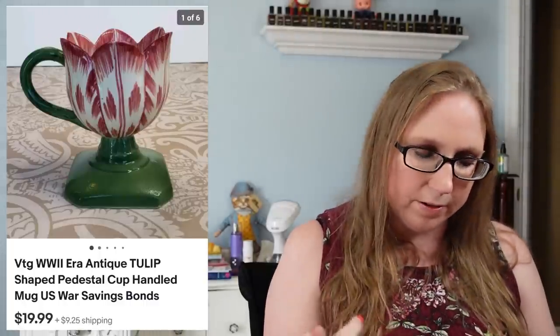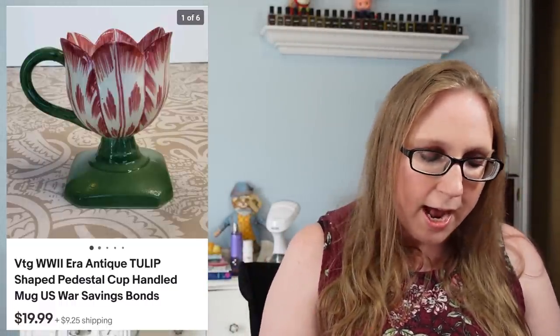Next was a really old tulip-shaped cup on a little pedestal with a handle. On the bottom it said 'U.S. War Savings Bonds' — I wasn't sure exactly what that meant historically. It was a beautiful, definitely older piece, and sold for $19.99 off a tray lot from an auction.